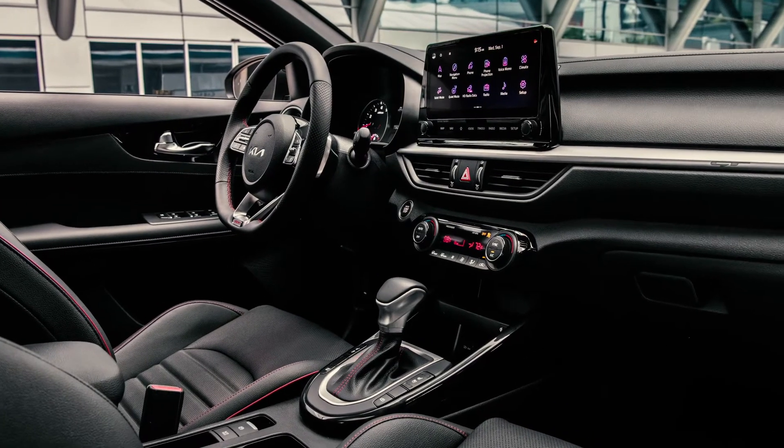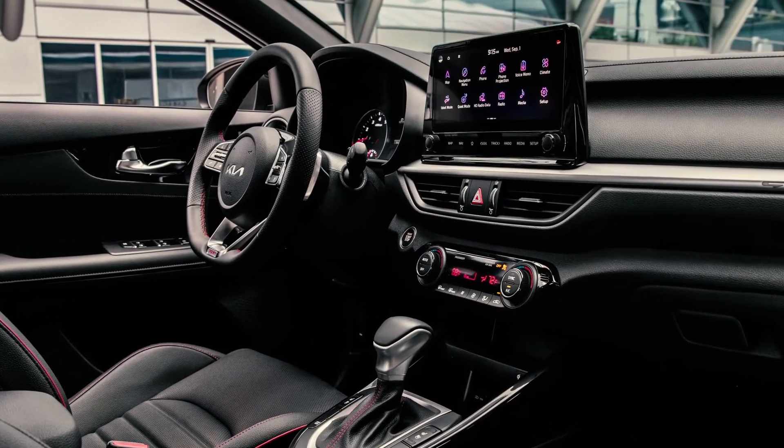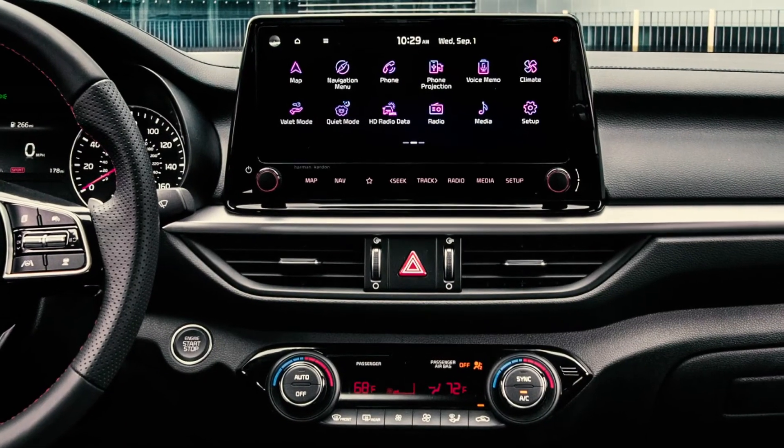The GT Line also features sport combination seats with Simtex cloth, a sport steering wheel, a 10.25-inch navigation touchscreen, and blind-spot collision avoidance assist.